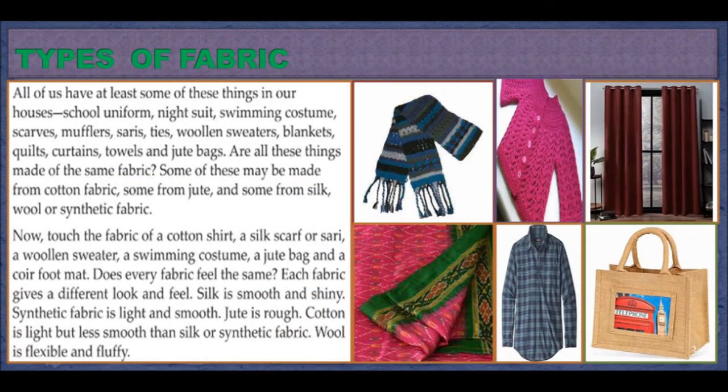Types of Fabrics. All of us have at least some of these things in our houses: school uniform, night suit, swimming costume, scarves, mufflers, sarees, ties, woolen sweaters, blankets, quilts, curtains, towels, and jute bags.